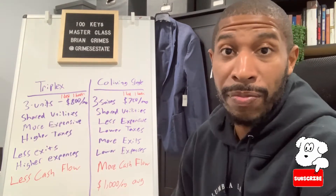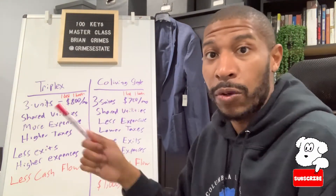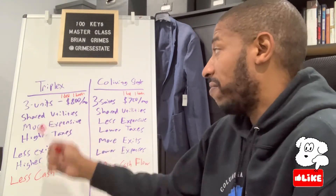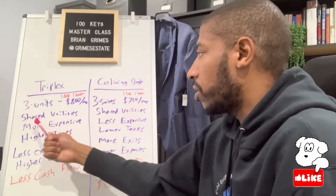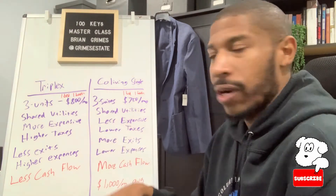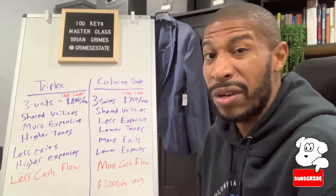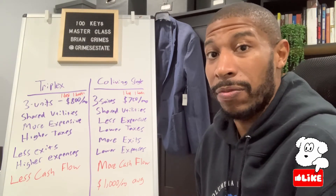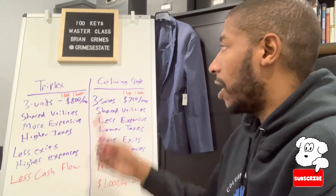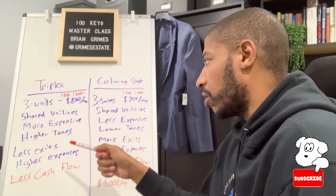The triplex is typically going to be more expensive than the co-living single because this is a single family property. Multifamily properties have a lot more competition — everybody who wants to build cash flow is going after the multifamily property. So your acquisition cost is way more expensive there. With a co-living single, a property that's a bit dilapidated, single family — you can get it for dirt cheap. There are places where you can grab these properties for $10,000 and then fully renovate them into this type of cash flow machine.